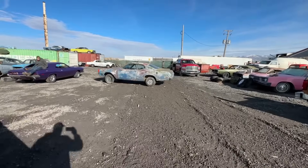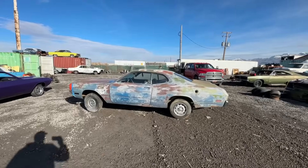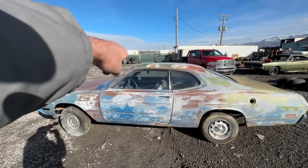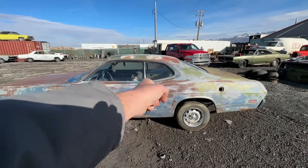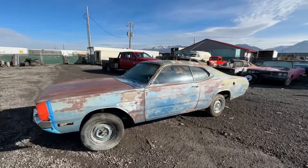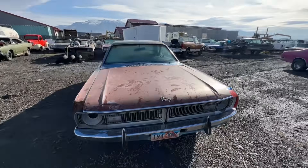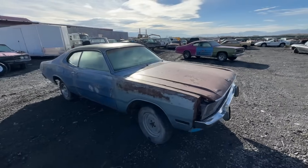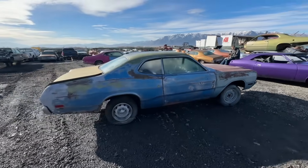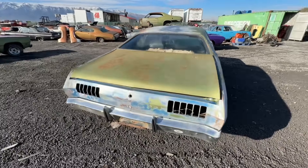Now let's go over here to the '71 Demon. This was originally a slant-six car and it's also really solid. The biggest issue is that at some point it was hit pretty hard in the back and sectioned — you can see the A-pillar was cut and then across the back floor — but they did a pretty good job; the door shuts nice. It is a real Demon. It is missing the taillights unfortunately, but you can get those. Really a good body to start with, and being that it was just a slant-six car, it'd be a great little race car.